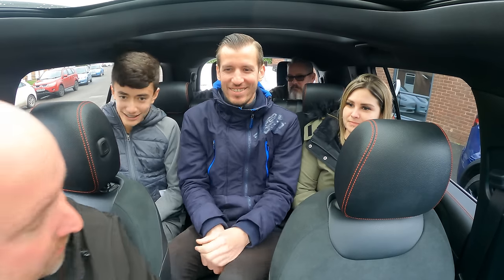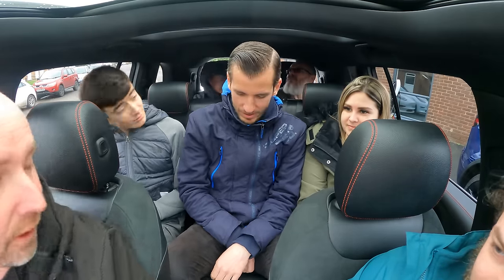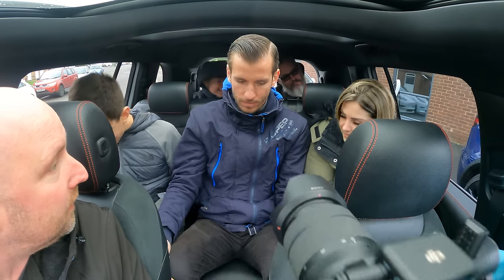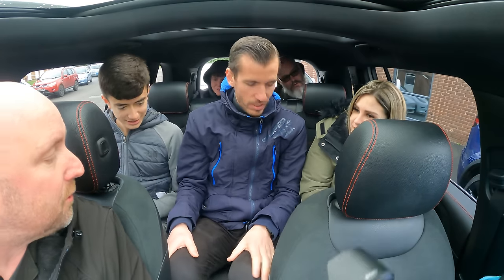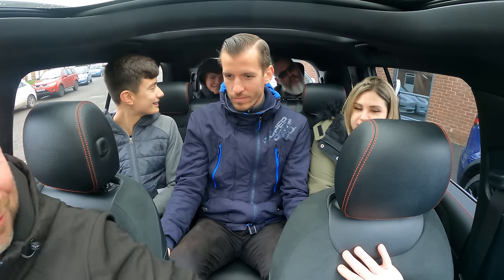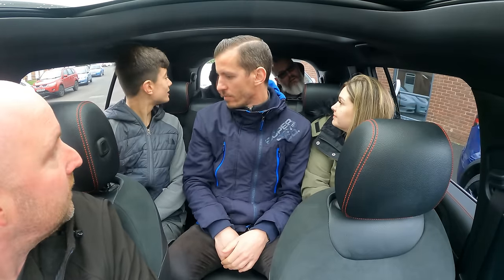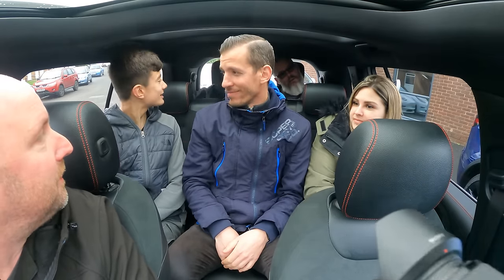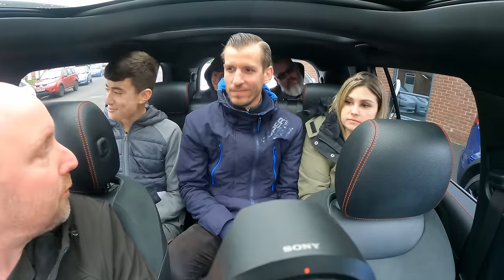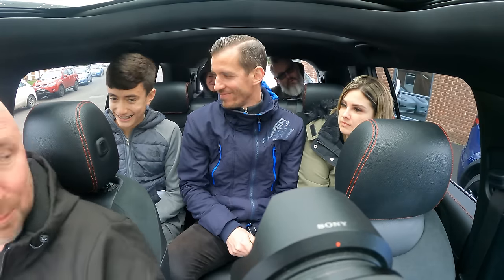With all seven of us in, the car is actually quite impressive. You probably wouldn't drive to the South of France with seven people, but you'd get a lift home. The consensus is that it's surprisingly good — it doesn't seem like a big car, yet it actually offers reasonable seven-seat accommodation.